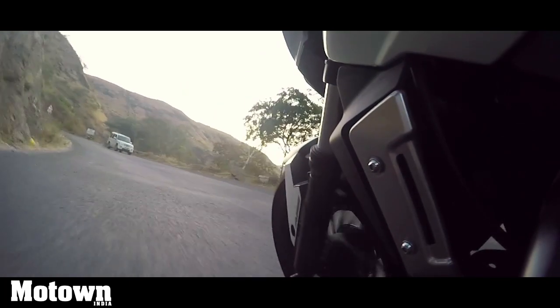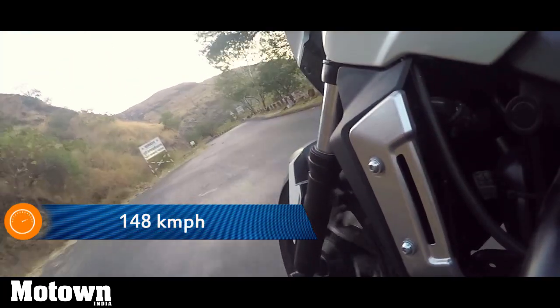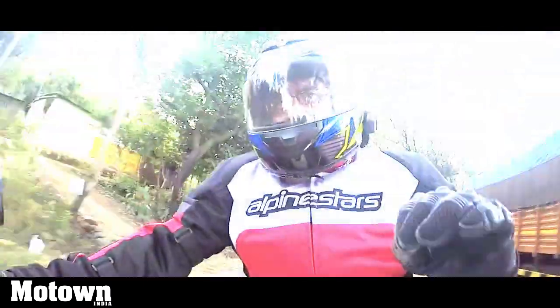Even while riding at high speeds, the vehicle feels very stable and pliable. When you plant it to the ground and put it through the corners, it's really going to grip the road and give you ample traction on tarmac.